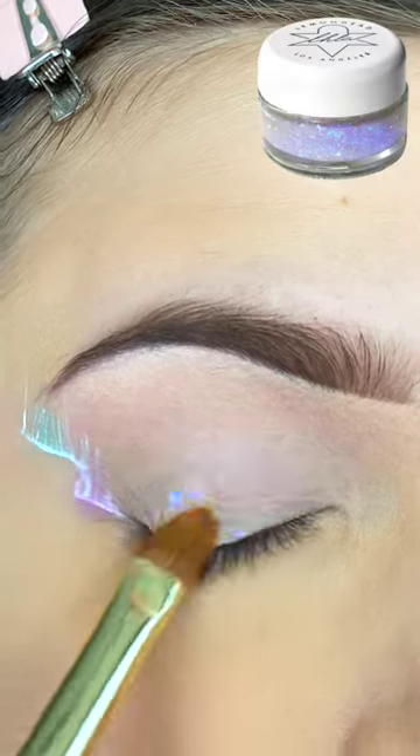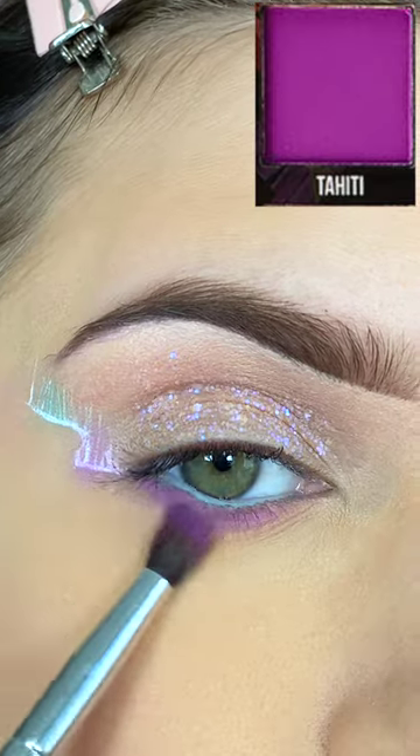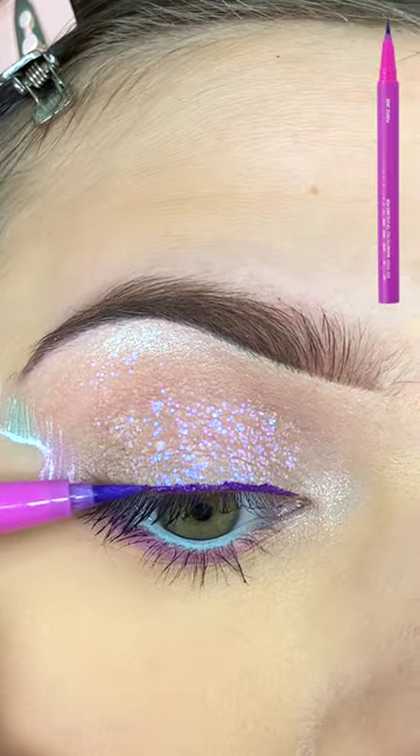I'm using my Lemonhead Houdini Space Paste on my lid, and I'm applying mascara to my top lashes. I'm going to use a blue liner on my lower waterline, blend out a purple shadow on my lower lash line, and apply mascara to my lower lashes.